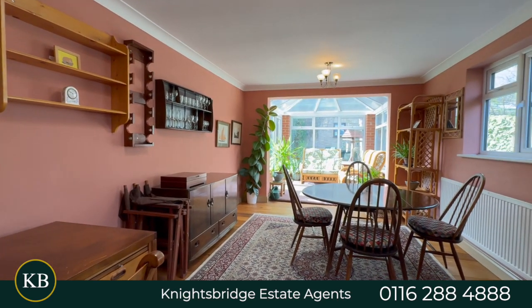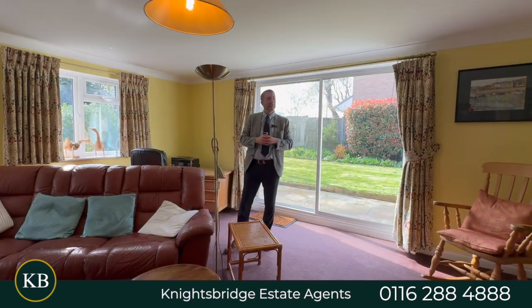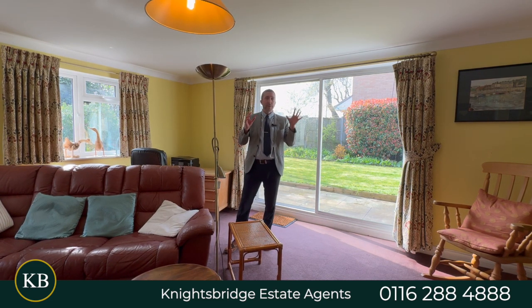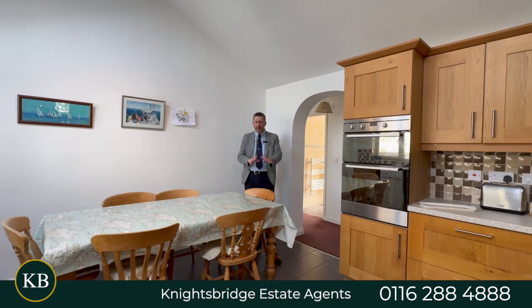This leads out into the back garden, which I'll show you shortly. Coming off the hallway, you first have the dining room, which has a conservatory off to the rear — that used to be the third bedroom, which you could potentially convert back. There's also a WC off the hallway. Let's go take a look at the kitchen.